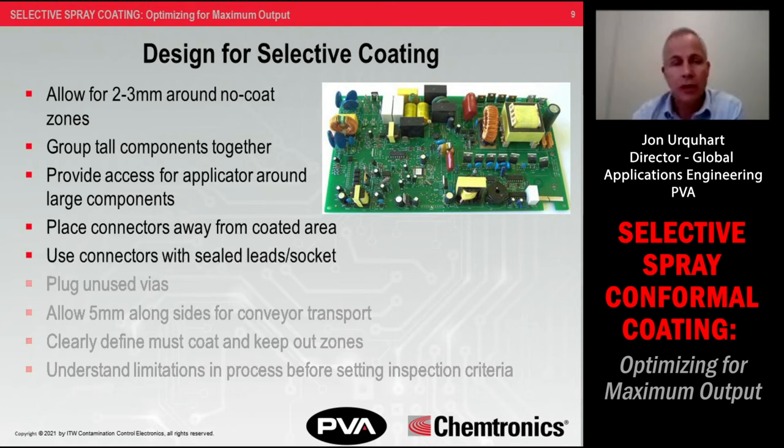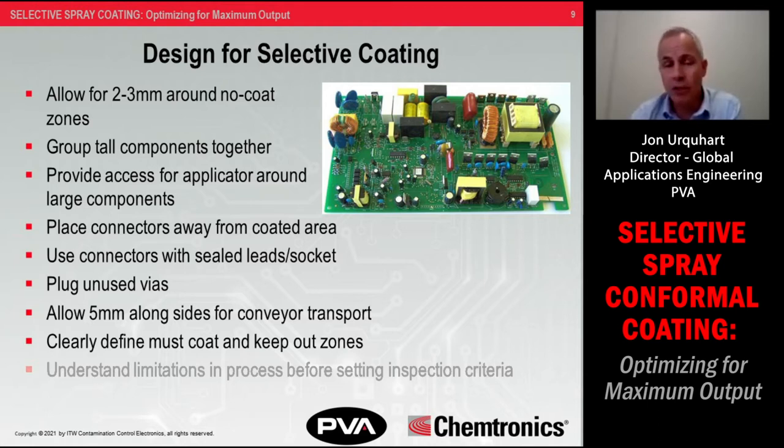Use connectors with sealed leads or sealed sockets to prevent coating from wicking inside. Plug unused vias to prevent coating from seeping through to the other side of the board. Leave enough edge clearance — typically five millimeters per SMEMA spec — for smooth conveyor transport. Clearly define what must be coated and what must not be coated, and make sure your QC people understand the limitations of the process: what thicknesses and coverage can and cannot be achieved.